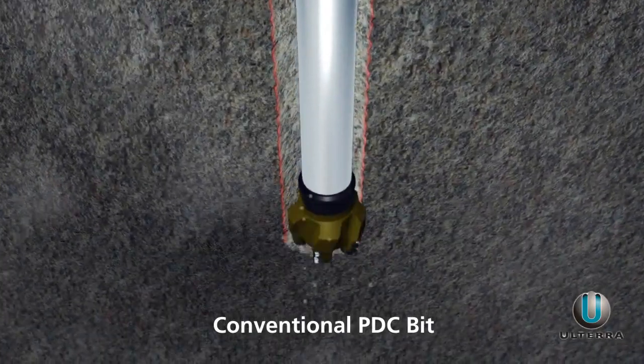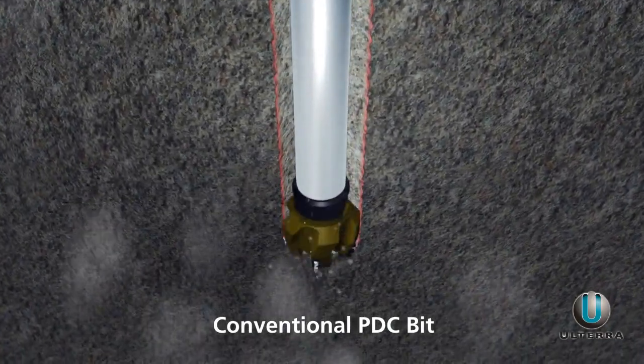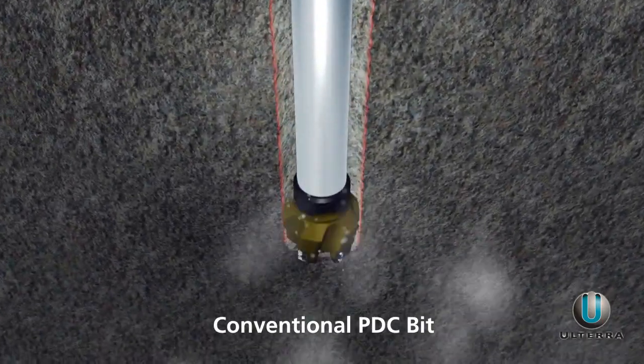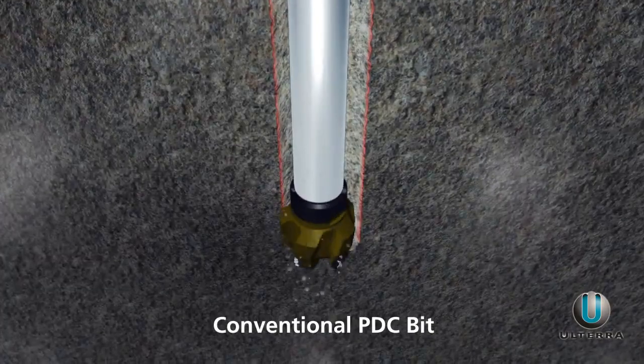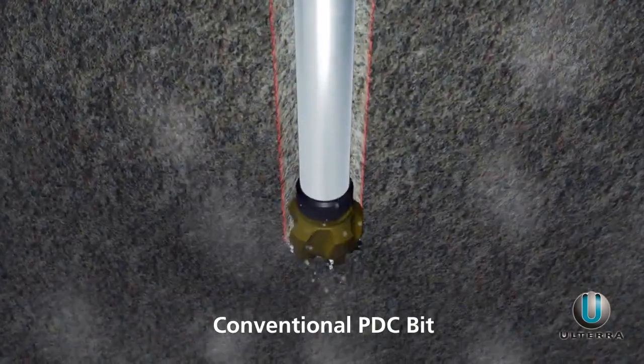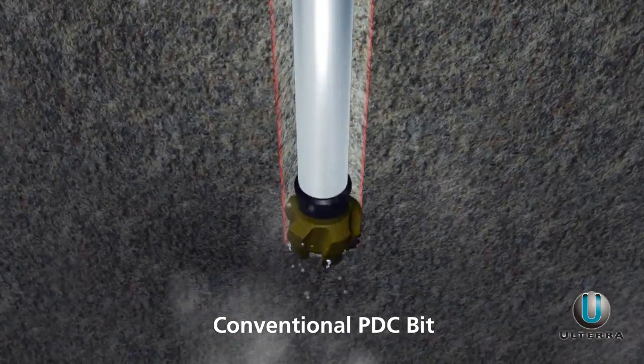In high-performance drilling applications, drilling efficiency is the name of the game. With conventional PDC bits, energy is often wasted in the form of destructive lateral and torsional vibration, hurting your ROP, directional control, and potentially your tools and even your well.